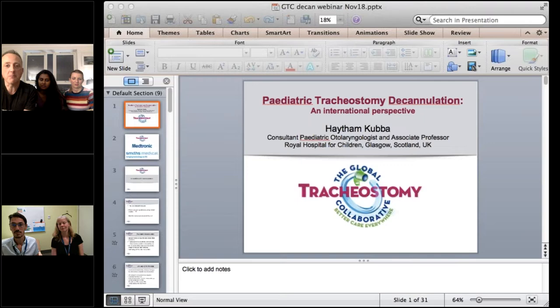I have colleagues from Melbourne and from Glasgow and we're going to do an international perspective on paediatric tracheostomy decannulation. This will be about an hour. A big thank you to Medtronic and Smith's Medical who've given us unrestricted grants to host these web-based sessions. None of us has any financial conflict or any other conflicts of interest to declare.